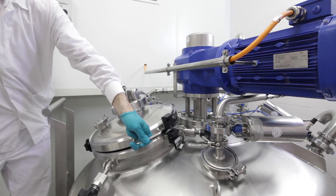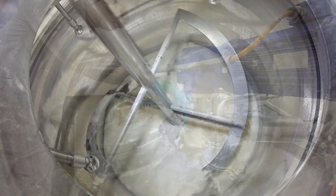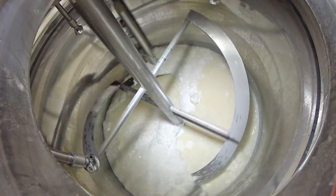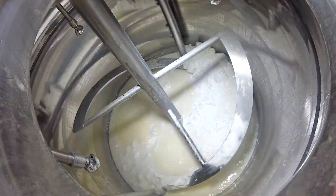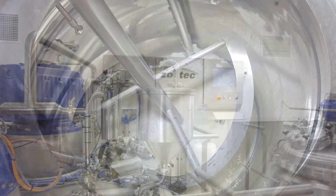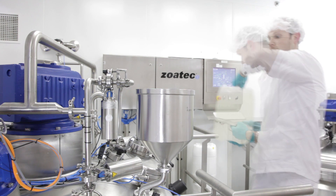The requirement for increased capacity has been fully met. With this equipment, Qualifar can produce four times the amount in one shift now. Compared to the former equipment, one week's work is now completed in two days, cleaning included.